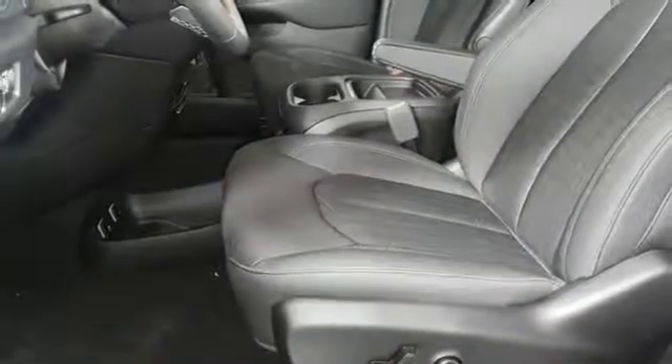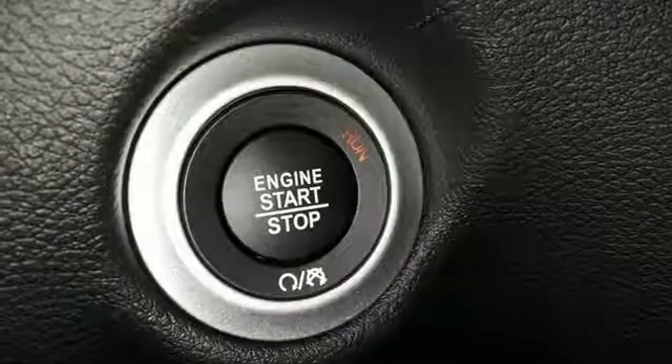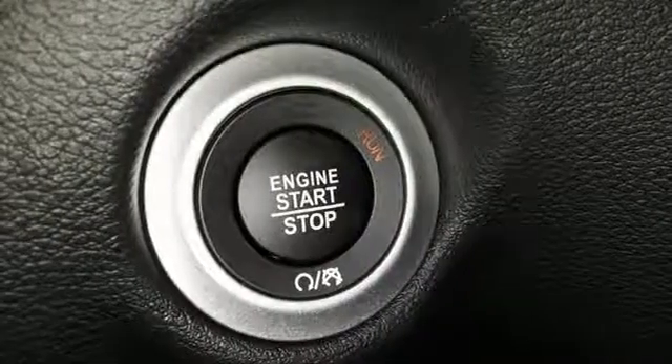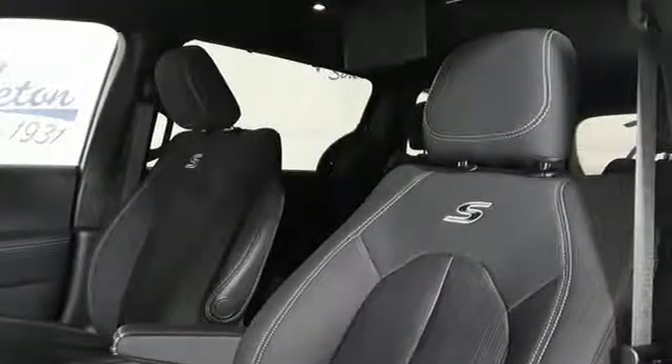Voice activated climate controls, V6 engine, active grille shutters, gas pressurized shocks, and automatic transmission. Chrysler, where top flight engineering meets affordable luxury. There's even more to see in person. Take it for a test drive today.